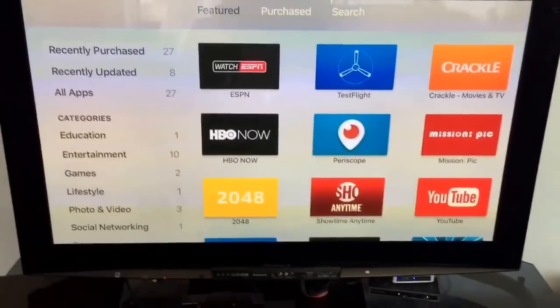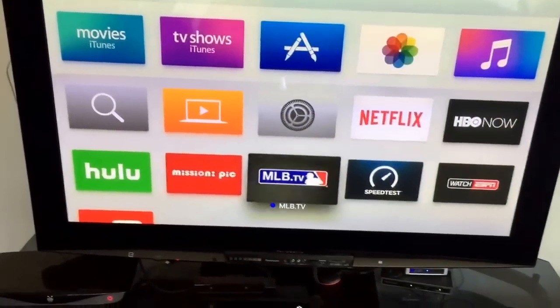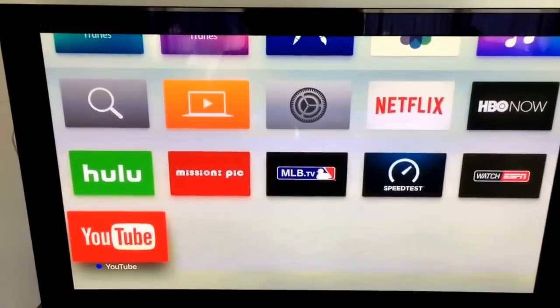You do have to reset up all of your passwords and everything. But once you get stuff installed, these are the things I've gone ahead and installed first. They show up right down there the way they do on the other Apple TV.